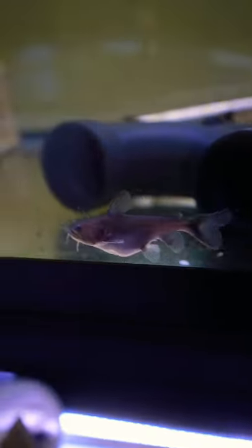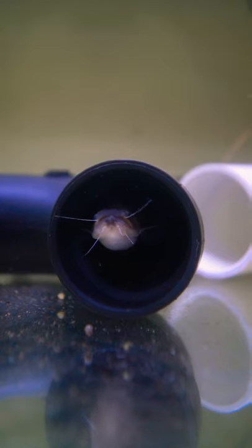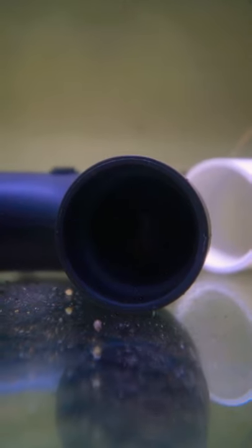Ultimately he just ends up eating it and now he's super full — look how round he is! Now he's all done and he just hides in his pipe. Stay tuned for more!